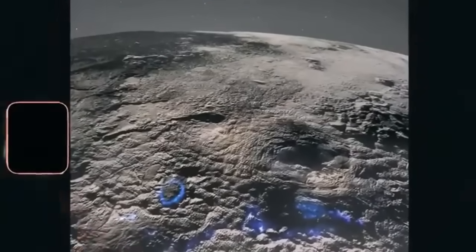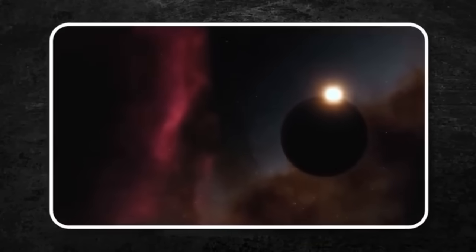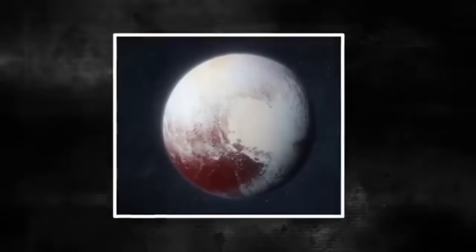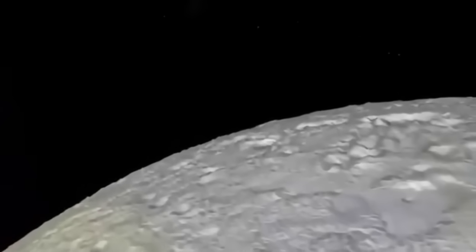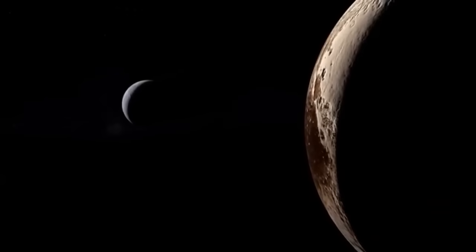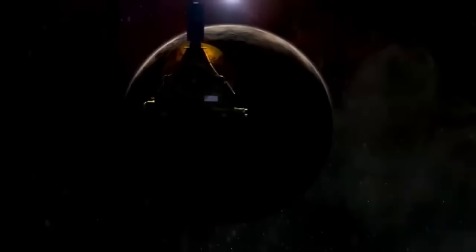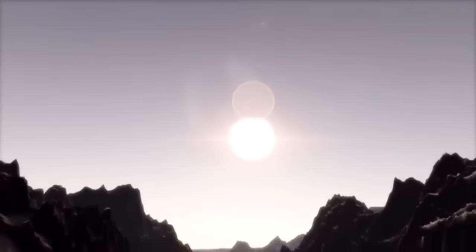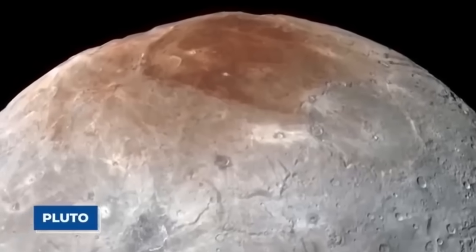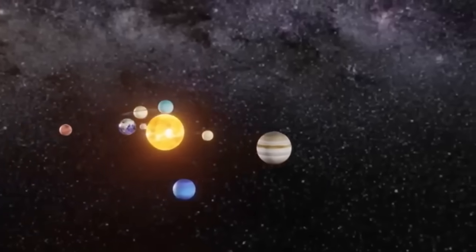Neptune is often depicted in blue in artwork and scientific illustrations, primarily due to the visible light images captured by the Hubble Space Telescope and the Voyager 2 spacecraft. These images show the planet as a rich, deep blue, which has led to its popular nickname the Blue Giant. This distinctive color is a result of the planet's atmospheric composition, particularly the presence of methane gas, which is highly effective at absorbing red wavelengths of light, allowing blue light to scatter and dominate Neptune's appearance in the visible spectrum.